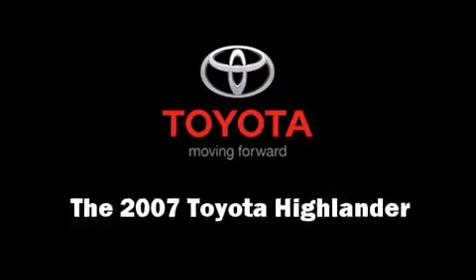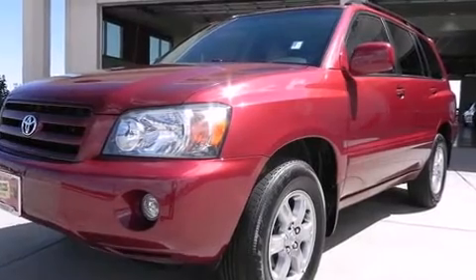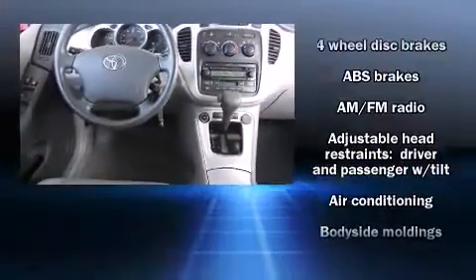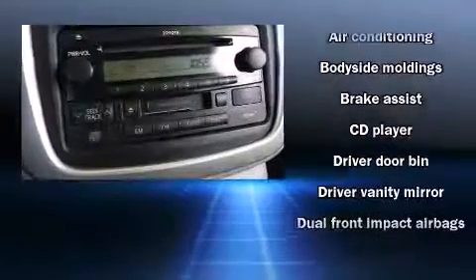Here's a great deal on a 2007 Toyota Highlander. It features an automatic transmission, all-wheel drive, and a 3.3-liter six-cylinder engine. A wealth of standard features means that you no longer have to sacrifice, such as remote keyless entry.